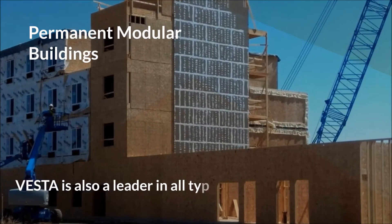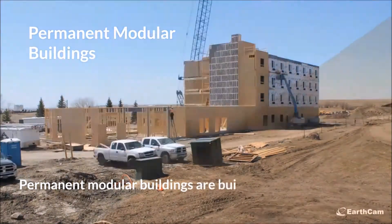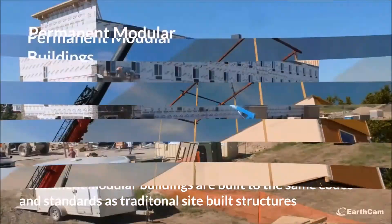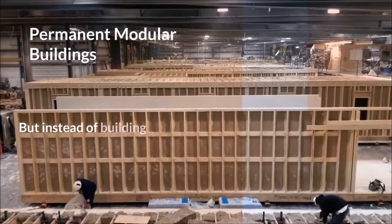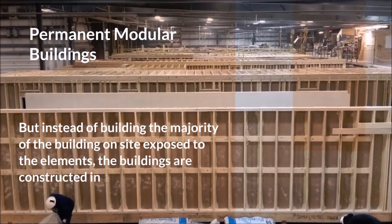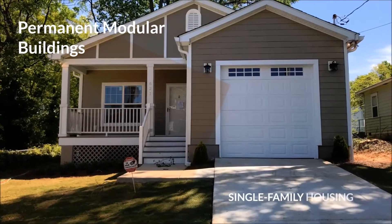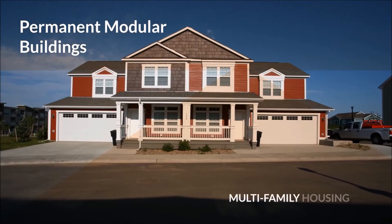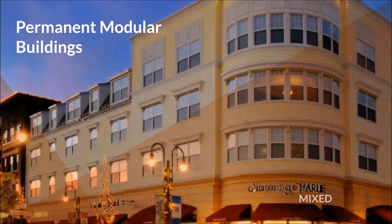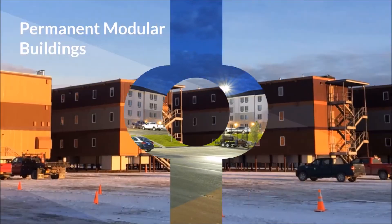Vesta is also a leader in all types of permanent modular buildings. Permanent modular buildings are built to the same codes and standards as traditional site-built structures. But instead of building the majority of buildings on-site exposed to the elements, the buildings are constructed in a factory-controlled environment, allowing Vesta to deliver single-family housing, multi-family housing, institutional offices, student housing, mixed-use, hotels and assisted living facilities, and many more.